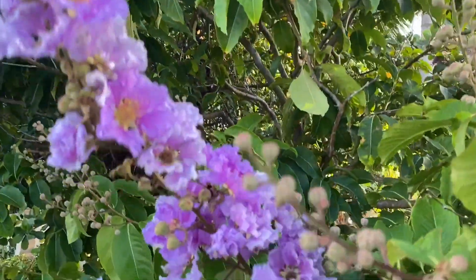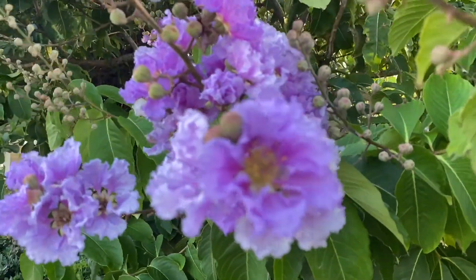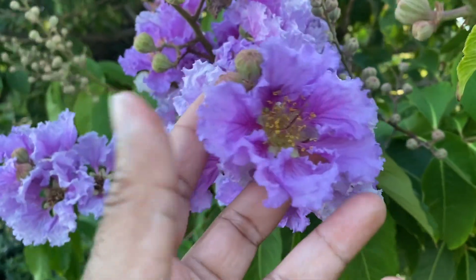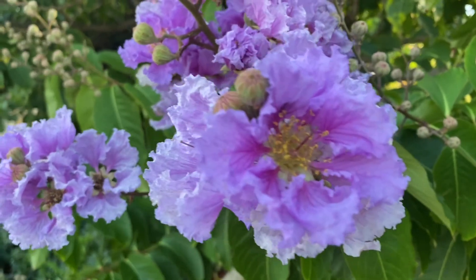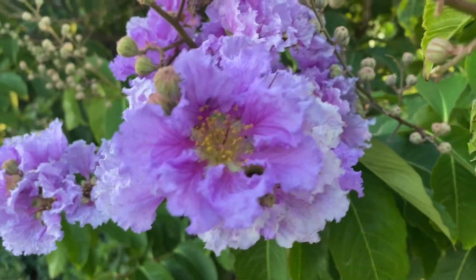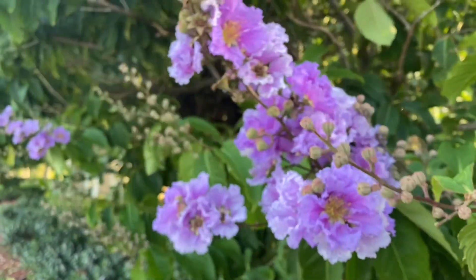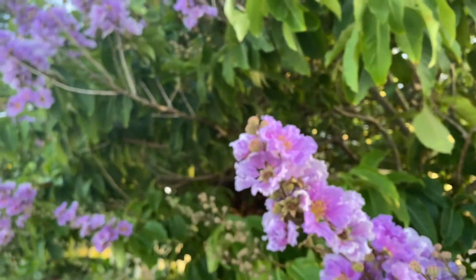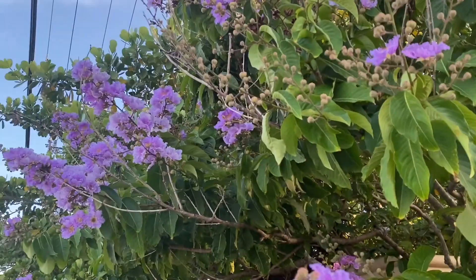Very delicate, almost papery, or as the name implies, crepe-textured flowers. Very beautiful here, swaying in the breeze. Not fragrant but quite, quite showy flowers.